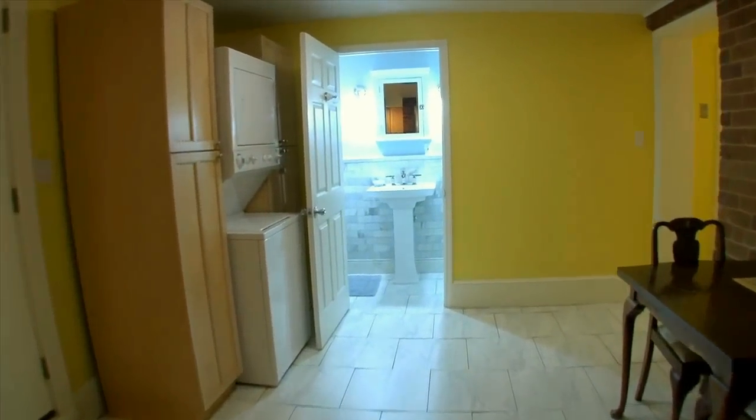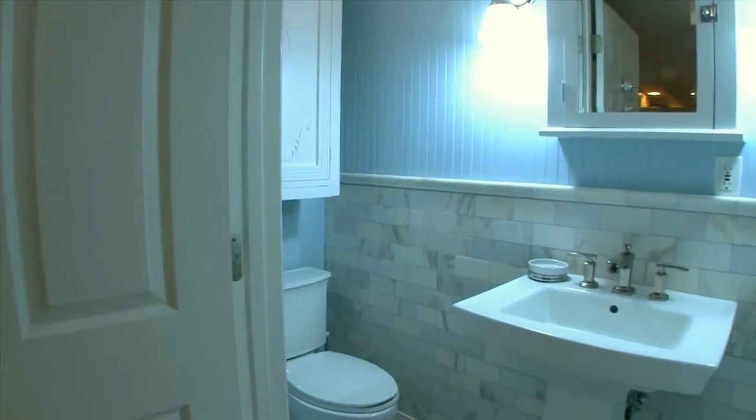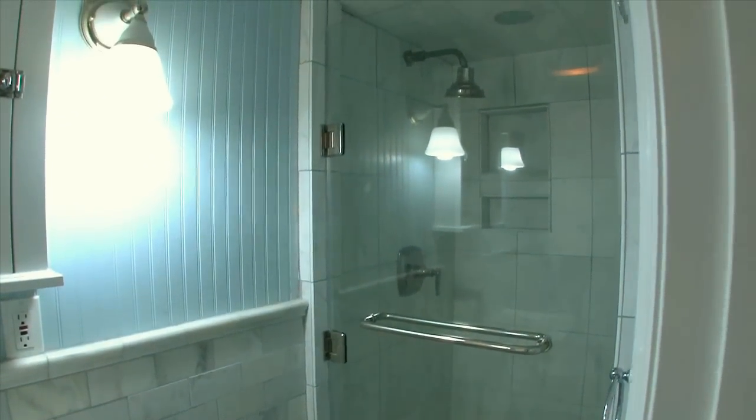This property also has a washer and dryer located on your left-hand side, just out of the bathroom. The bathroom has a great tile shower, sink, and toilet.